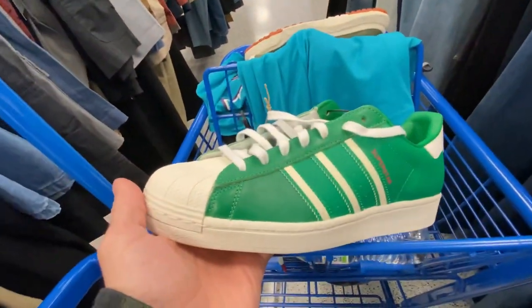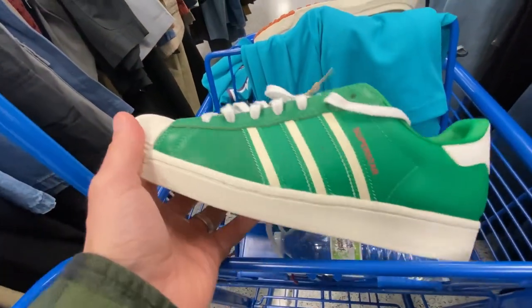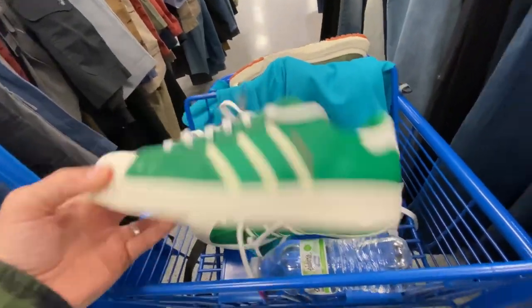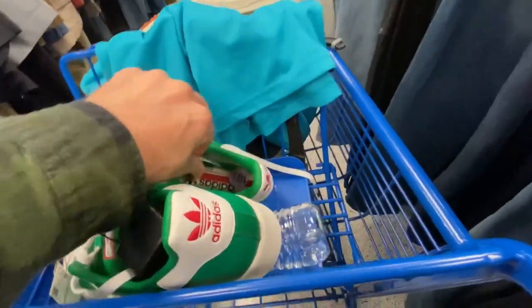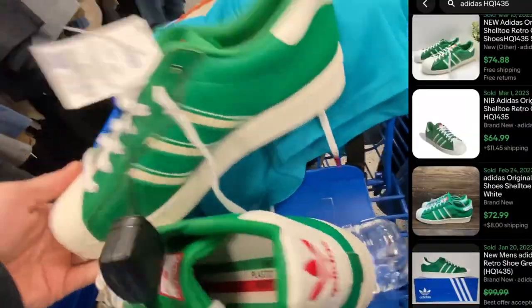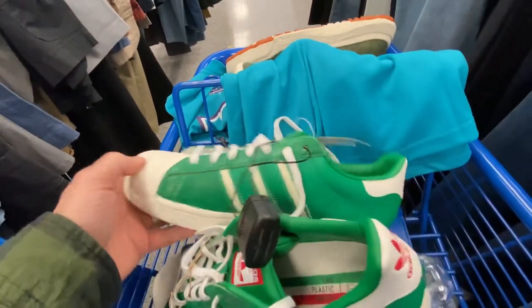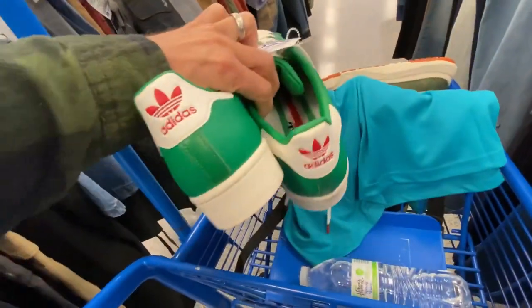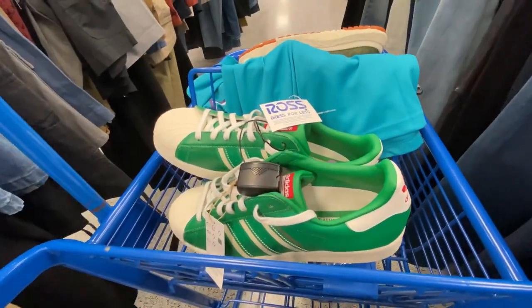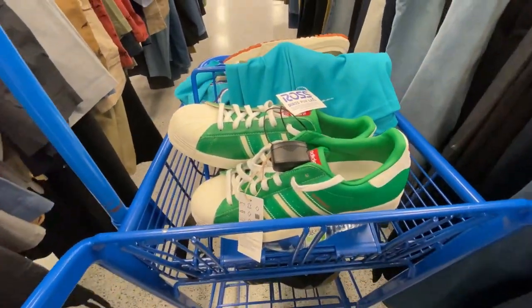Here we got some Adidas Superstars leather — green and white with some red hits on the tongue and the back. The insoles are pretty crazy looking with these stripes. Believe it or not these have great sell-through, they are more sold than listed, so we definitely like that. I'm thinking these will probably bring anywhere from $70 to $90.